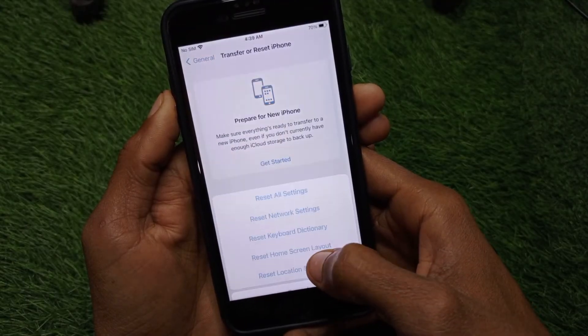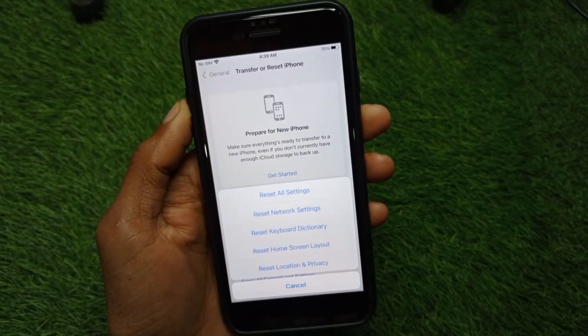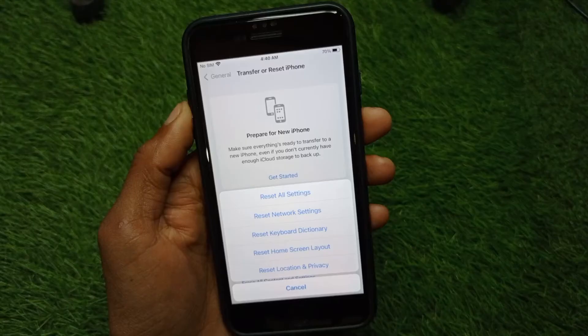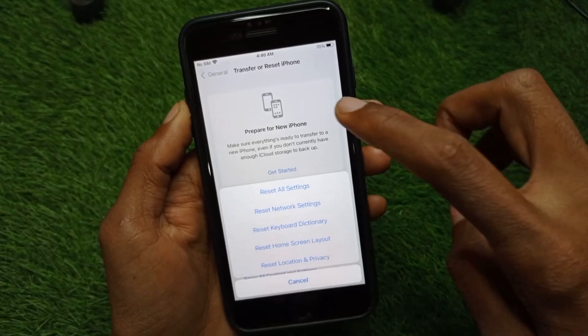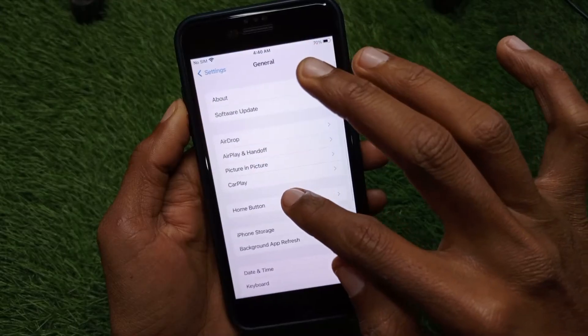After that, go back and click on Transfer or Reset iPhone, then click on Reset and reset your Network Settings. There may be a network problem on your iPhone causing your calls to be declined, so resetting network settings should fix that problem.